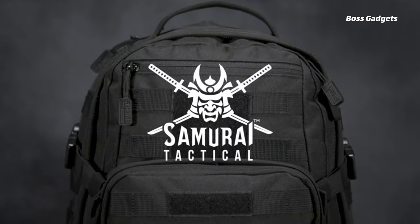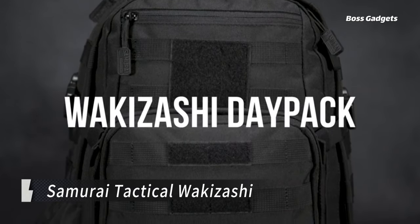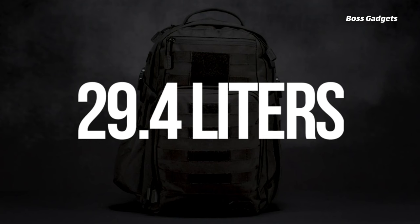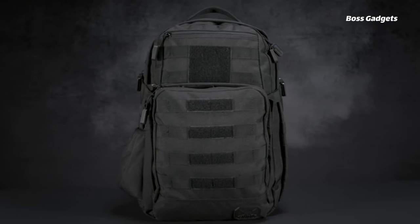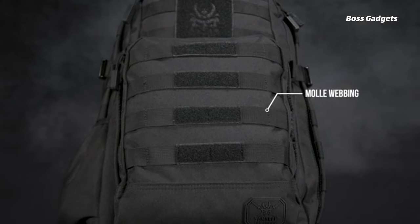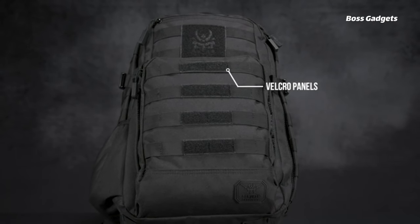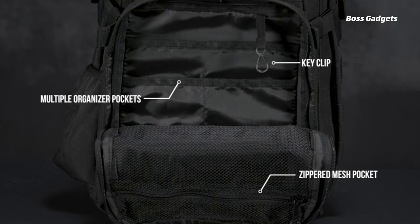The Samurai Tactical Wakazashi is an affordable and practical everyday carry backpack that delivers bang for your buck. With a spacious 24-liter capacity, it offers ample room for all your EDC gear and essentials. Despite its budget-friendly price point, the Wakazashi packs in plenty of functional features like a water-resistant hydration bladder pouch, water bottle holder, abundant PALS MOLLE webbing, adjustable sternum strap, quick-release shoulder straps, and a surprisingly comfortable ventilated back panel.